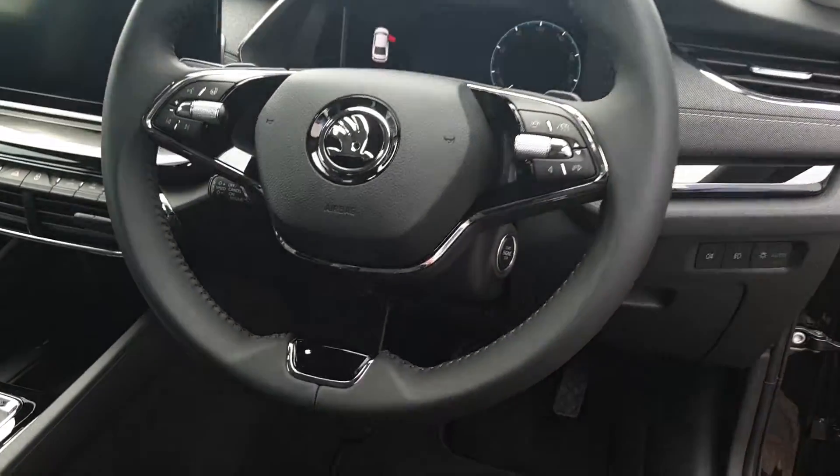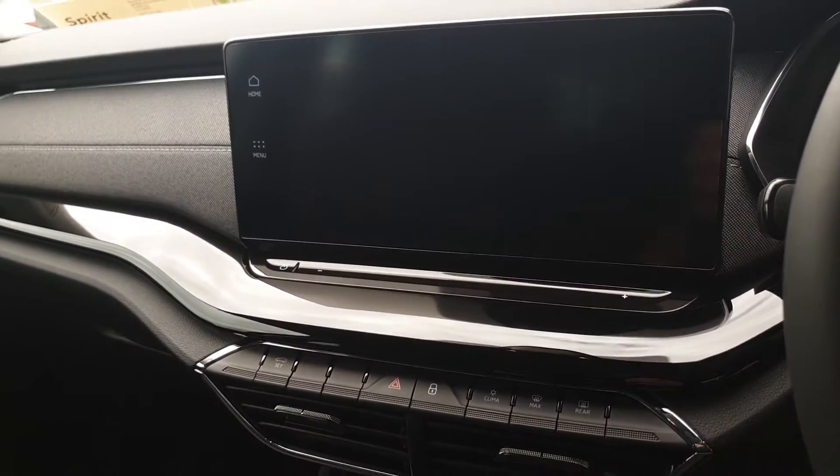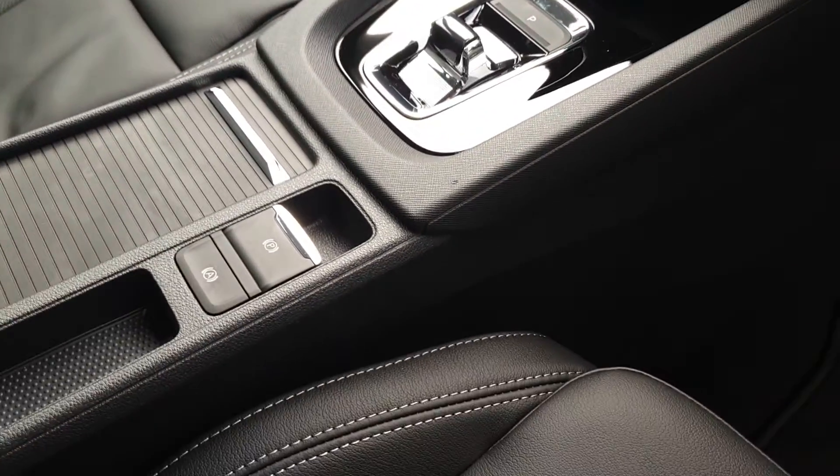We also have a virtual cockpit, adaptive cruise control, dual-zone climate control, heated seats, sat nav, Apple CarPlay, Android Auto and an automated handbrake.